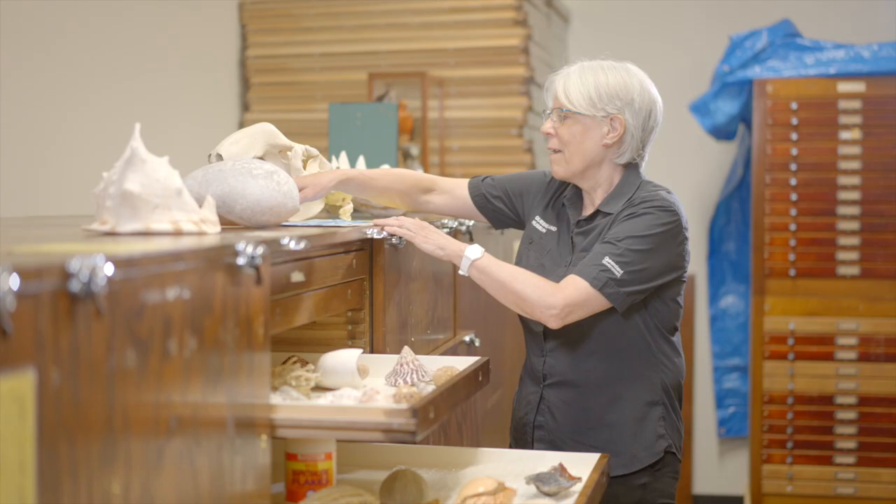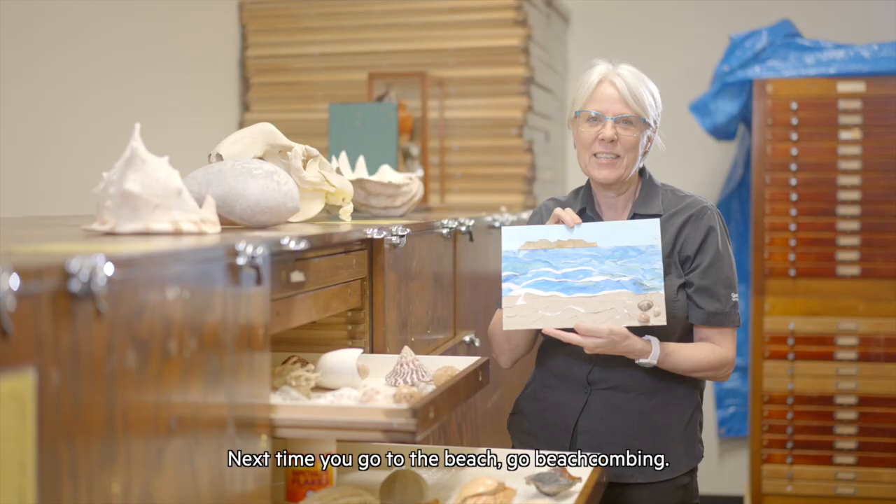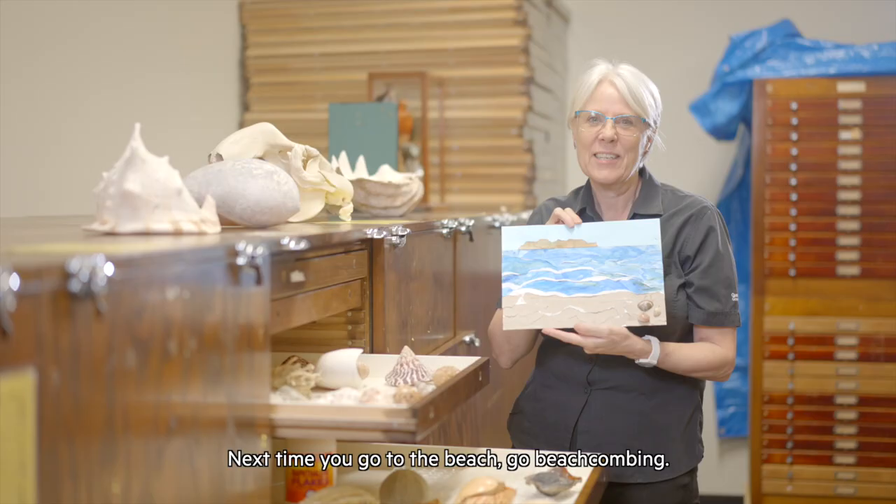I had such a great time beachcombing that I've made this beach collage as a memento. I used torn paper. Why don't you make a collage? Next time you go to the beach, go beachcombing. I wonder what interesting objects you'll find washed up.